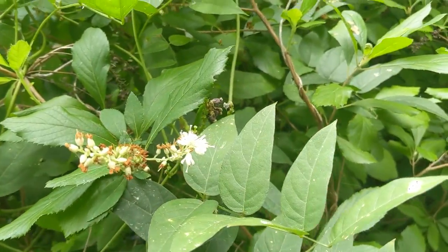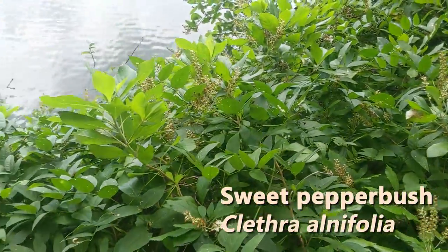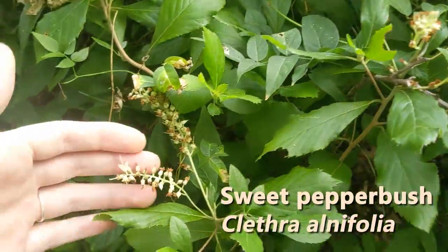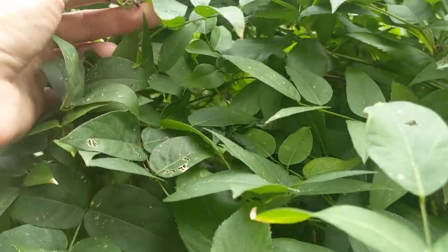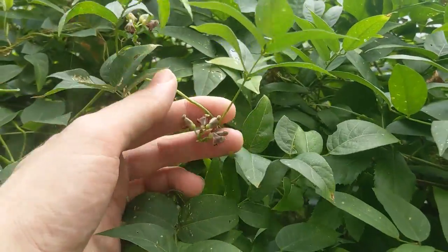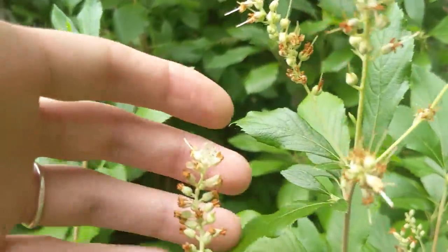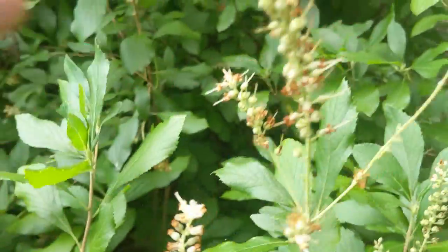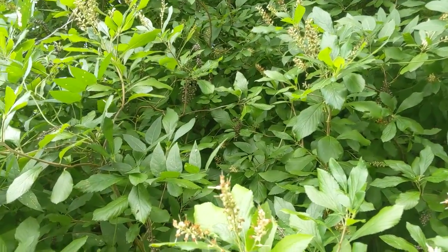Here we're seeing the last of the flowers on the sweet pepper bush, which is growing all throughout here. Soon these will give way to peppercorn-like seed heads. There's another Apios growing through there — these typically have a very fragrant smell associated with the white flower, kind of like honeysuckle.